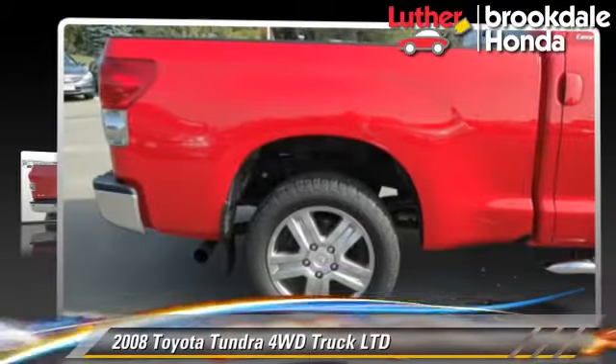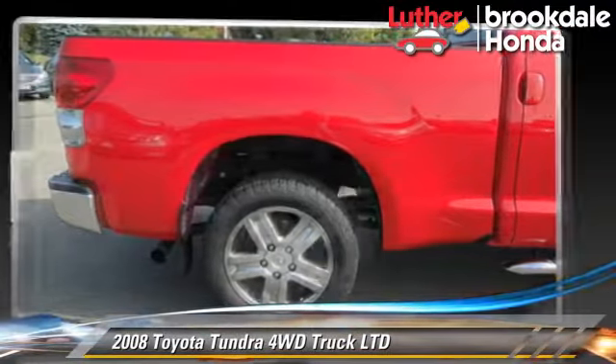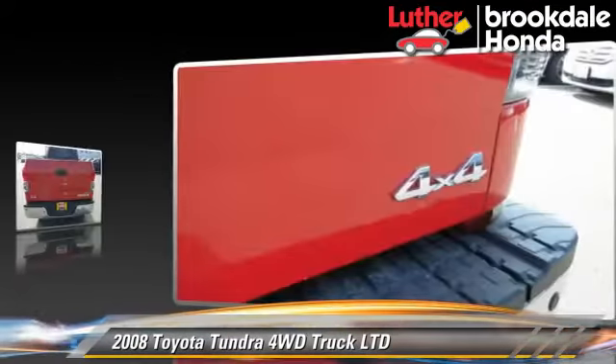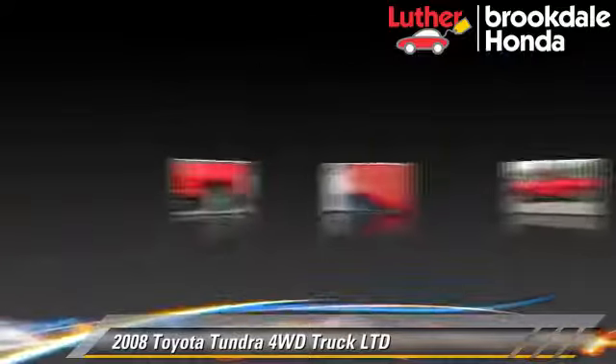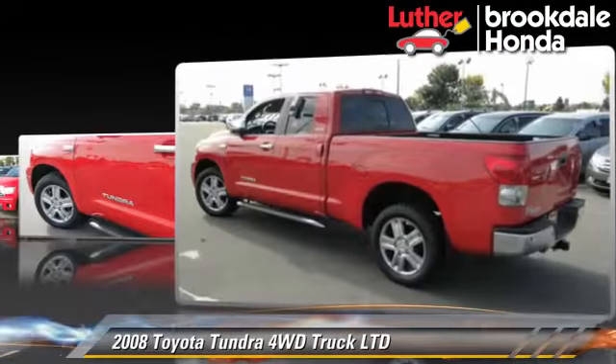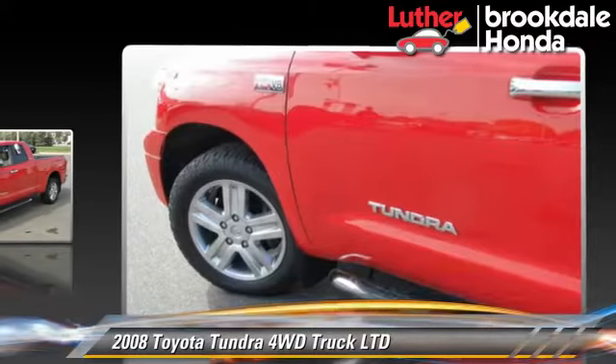The 2008 Toyota Tundra, powered by a 5.7-liter eight-cylinder engine with a six-speed automatic transmission. This vehicle has fewer than 75,000 miles on the odometer and gets up to 17 miles per gallon.